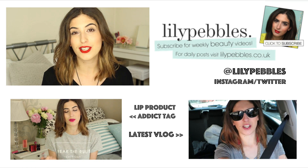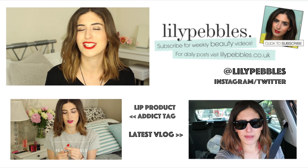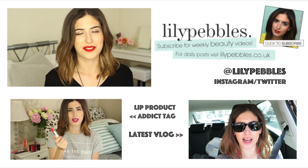So those have been my May favourites. I hope you've enjoyed seeing the products I've been loving this month. Comment below and let me know if we share any favourites or what your favourite's been this month. Check back on Tuesday for a Sephora haul — I made a sneaky purchase. Thanks so much for watching. Bye!